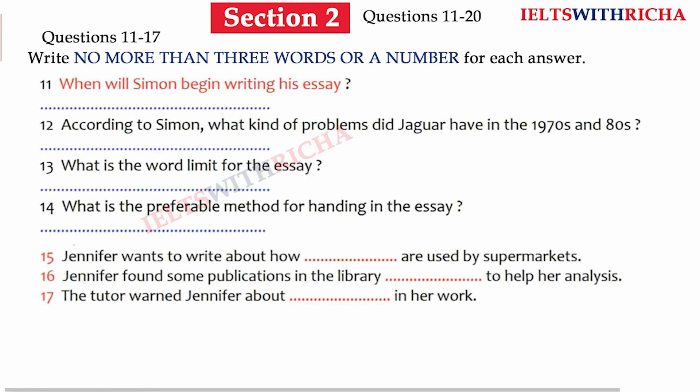By the way, how do you want us to hand in our work? Do you want us to drop in a hard copy to your office? You could do that, but I'd prefer it if you just emailed it to me as an attachment. You've all got my address. If not, give it to the secretary — clearly mark that it's for me.